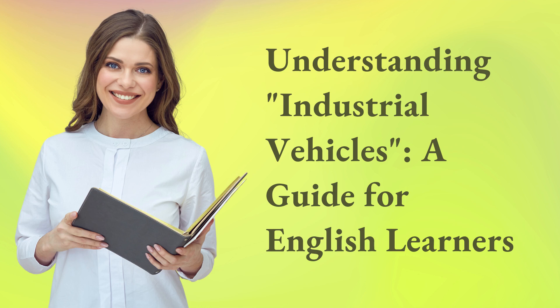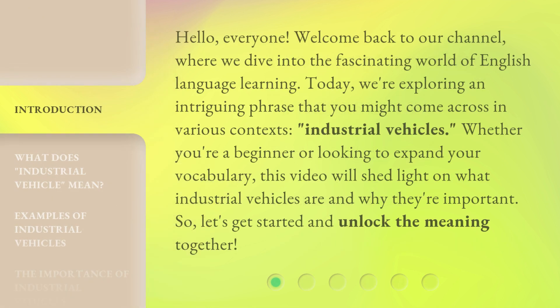Understanding Industrial Vehicles: a Guide for English Learners. Hello, everyone. Welcome back to our channel, where we dive into the fascinating world of English language learning. Today, we're exploring an intriguing phrase that you might come across in various contexts: industrial vehicles. Whether you're a beginner or looking to expand your vocabulary, this video will shed light on what industrial vehicles are and why they're important. So, let's get started and unlock the meaning together.